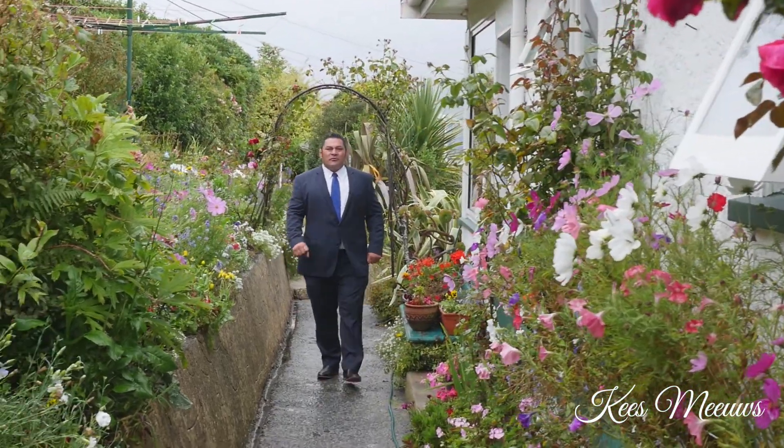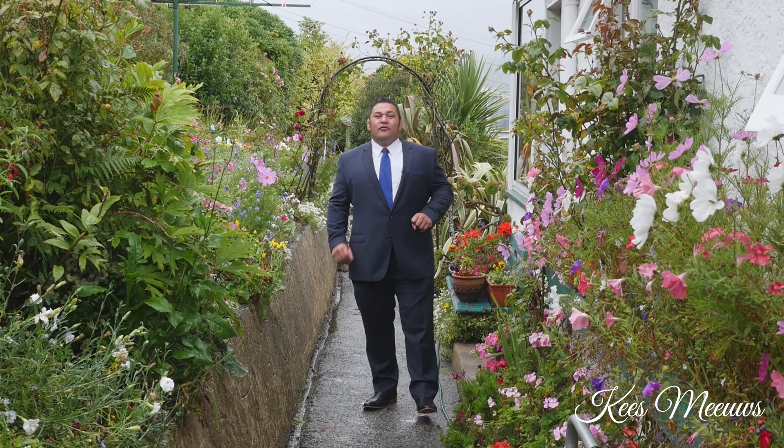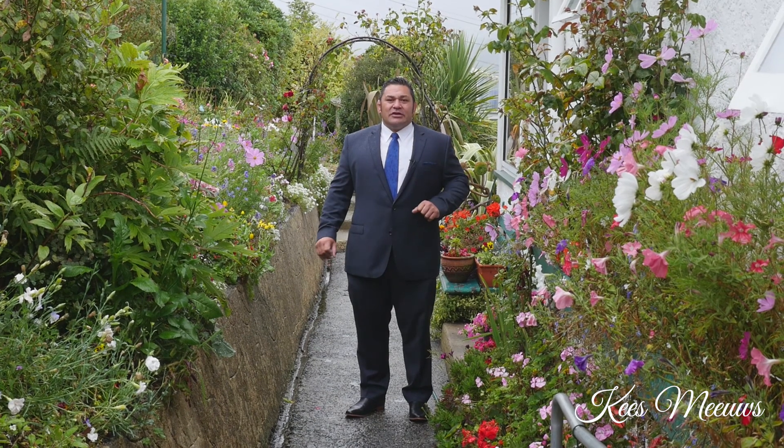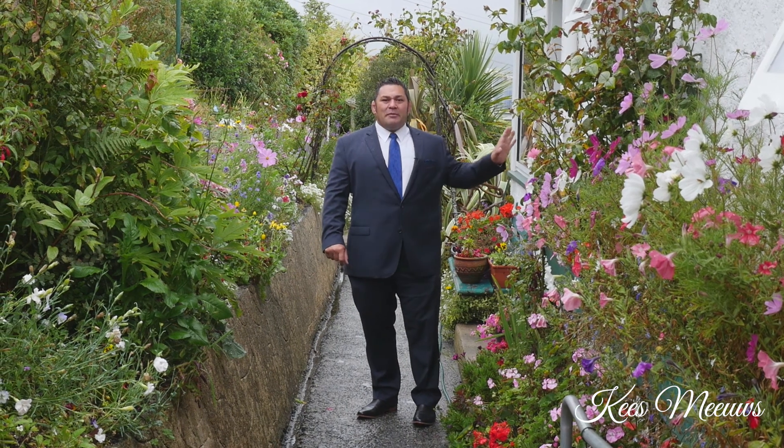Hello team. Case Muse, your property professional here, and my latest listing has come to the market for the first time in over 60 years. 41 Adelie Terrace in Ravensbourne has amazing established gardens as you can see, and also sweeping harbour views. Let's go and take a look.